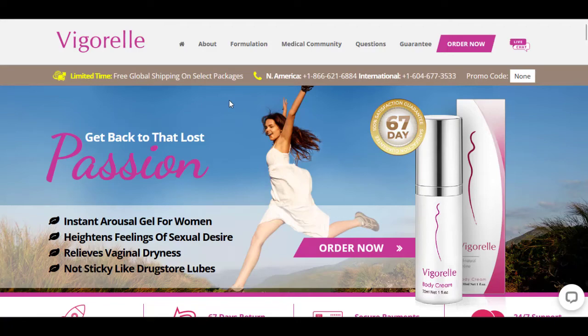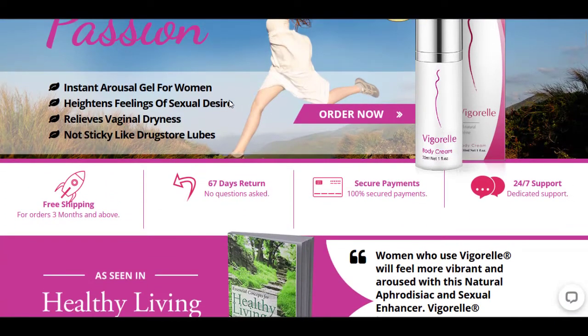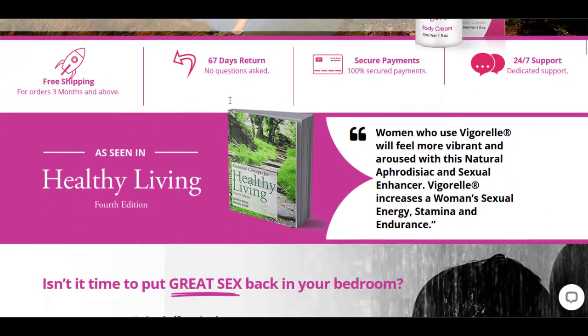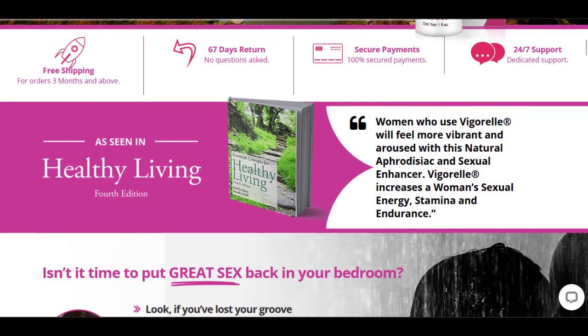Hey guys, it's me Natalie and this is my Vigorel review. In this video I'll be reviewing Vigorel body cream, which is a product designed to enhance your sexual experience, ladies.